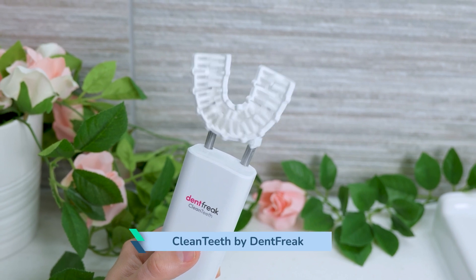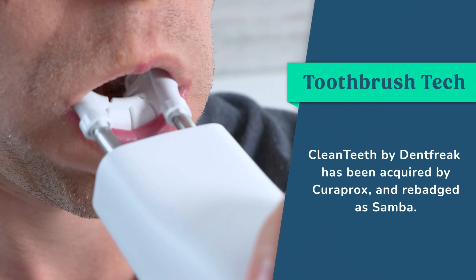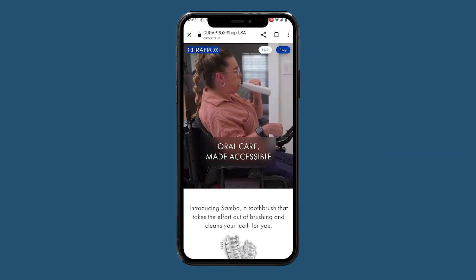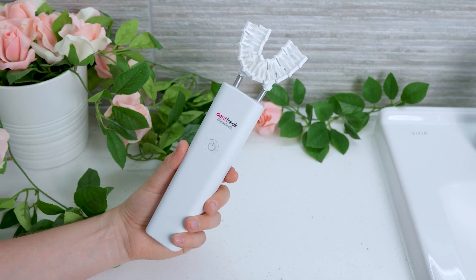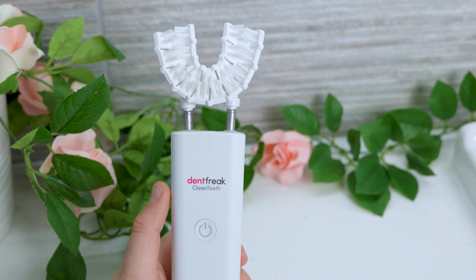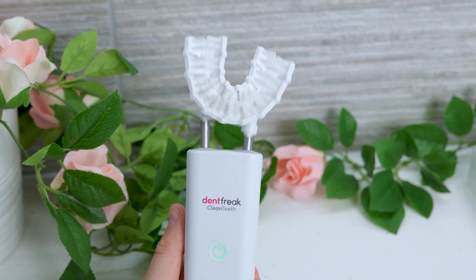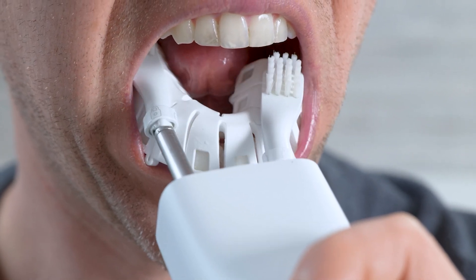Clean Teeth by Dentfreak, which I've reviewed and featured numerous times, has been acquired by Swiss dental healthcare company Curaprox. The brush has been rebadged as Samba and is being targeted towards users with disabilities, primarily in the USA at this time. Whilst I wasn't willing to promote it as a solution for all at the time of review, I do genuinely believe for those who have health issues that limit their ability to clean their teeth, Samba can make a difference — for some allowing them to clean more effectively, for others offering independence and the ability to brush with more ease.